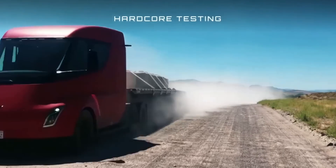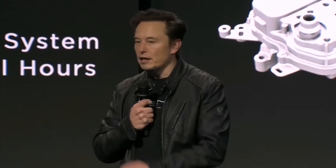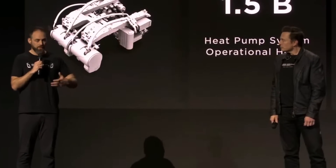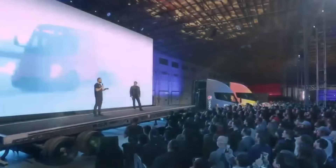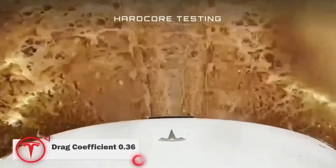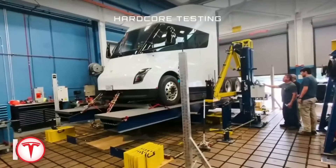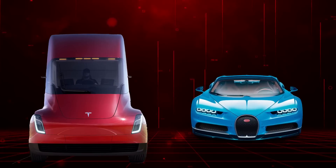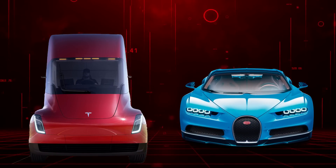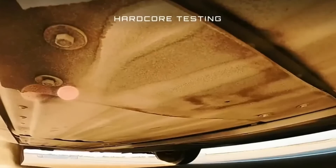The Tesla Semi is also incredibly aerodynamic, which not only makes it quicker on the highway but also helps the truck achieve long driving ranges — incredibly vital for a commercial truck. According to the brand, the truck has a drag coefficient of 0.36, which is better than the Bugatti Chiron's 0.38 drag coefficient. Just imagine that — a truck having a better drag coefficient than a sports car.